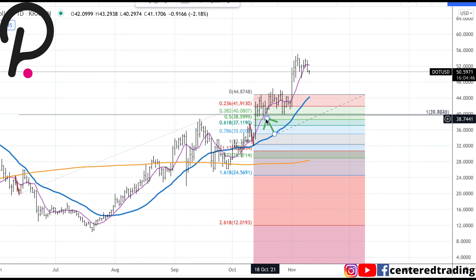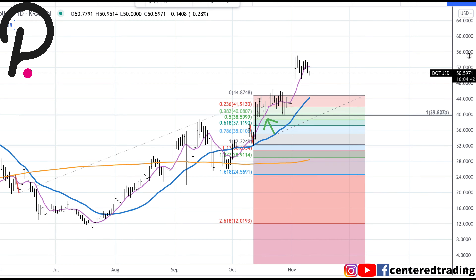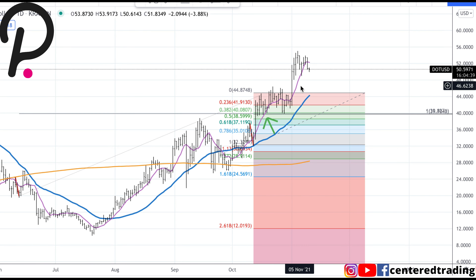Coming back to this chart — this is where I made the video, and since then Polkadot has taken off through the races a little bit to the upside. Now we're going to look for the next set of pullbacks.